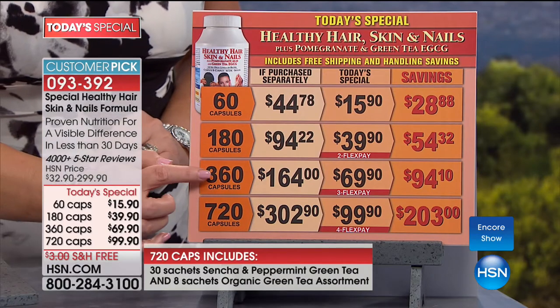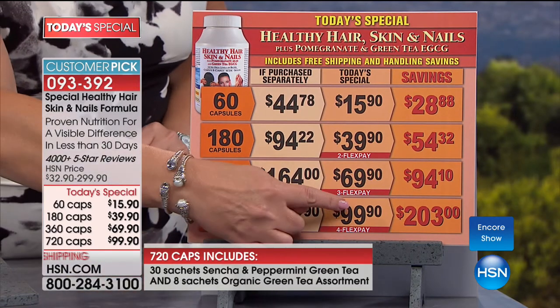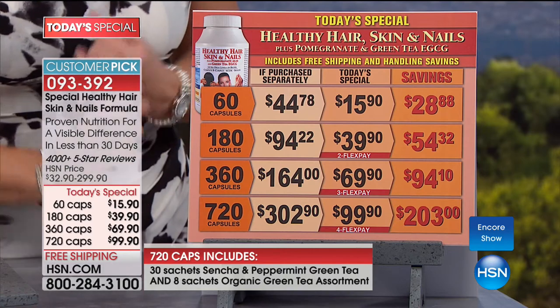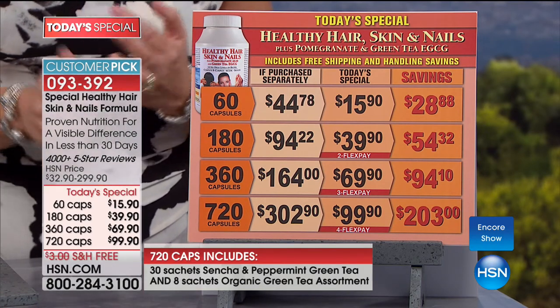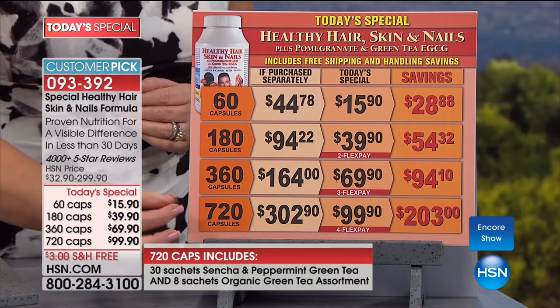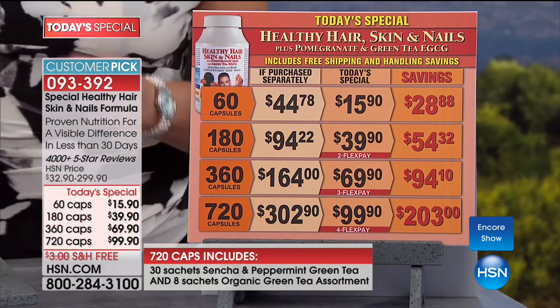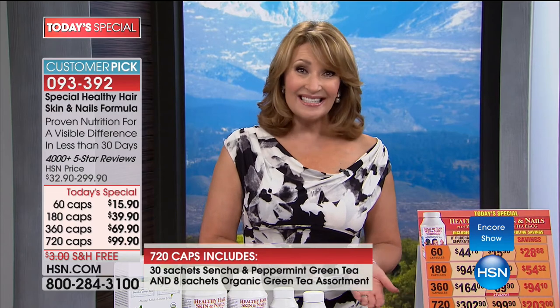Your ordering choices are a 60, a 180, a 360, and a 720. Most people are ordering the 720. Most people like to take two capsules a day for $99.90, reminding you that this formula — for one day only — has both EGCG and pomegranate included. If you order the 360 or the 180, you're also going to receive eight sachets as a nice sampler pack to try Andrew's teas. The 360 is $69.90 for a year supply; the 720 is $99.90.